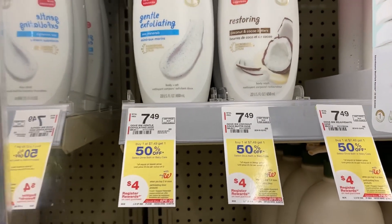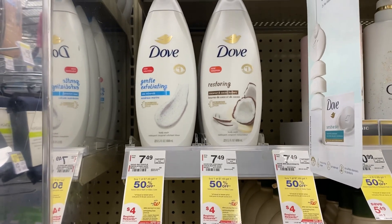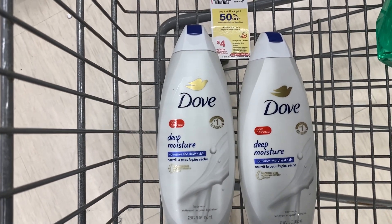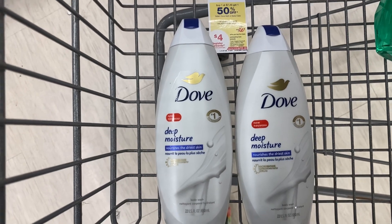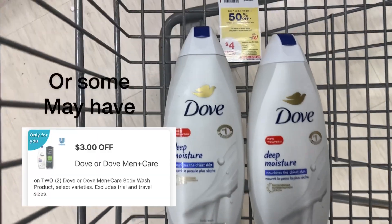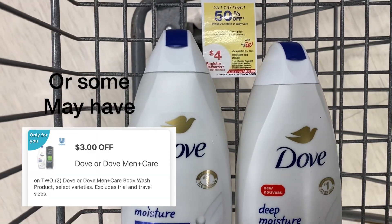Let's pick up two — that should be $10.73. Here are my two body washes priced at $10.73. With the buy one get $1.50 off and a two dollar off of two digital coupon, that'll bring my total down to $8.73, and once I buy that I'll get back a four dollar registry reward for buying the two bottles.